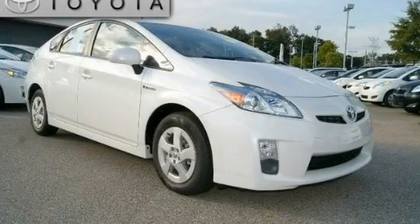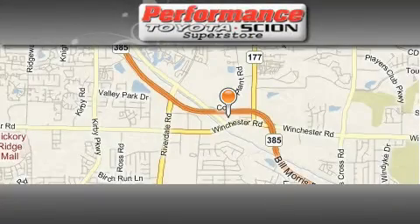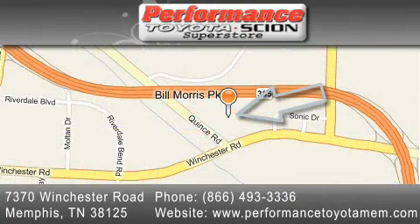This vehicle is sure to sell fast. Call and arrange your test drive today. Performance Toyota is located at 7370 Winchester Road in Memphis. Our goal is to exceed all of your expectations to ensure that you'll return for future visits.